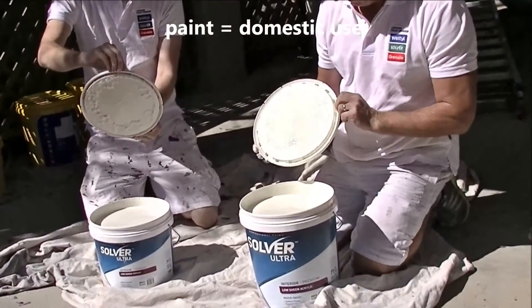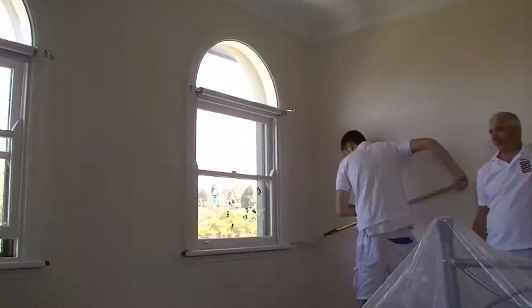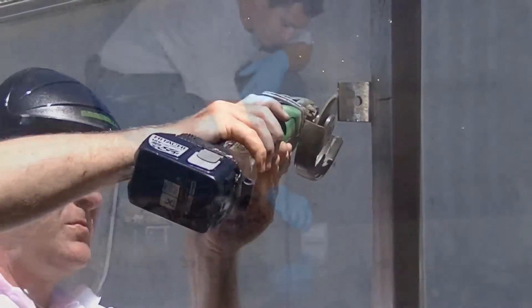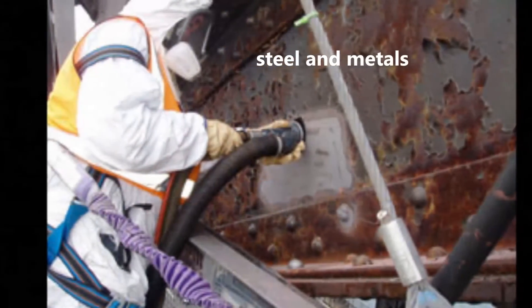Paint is primarily formulated for decorative purposes in private dwellings and commercial buildings. Coatings refer to materials designed for industrial use, protecting the asset against the environment and corrosion control.